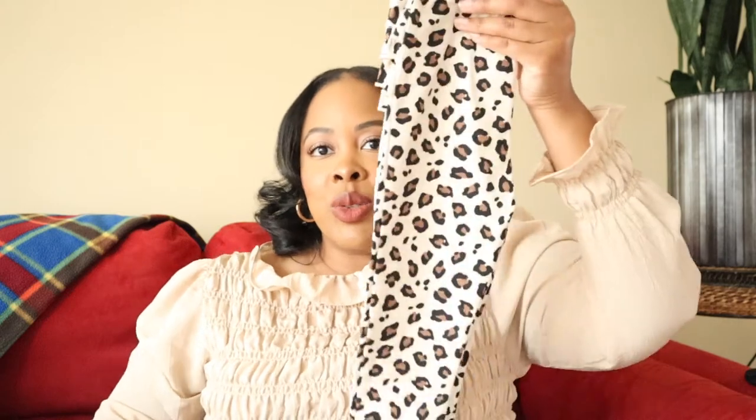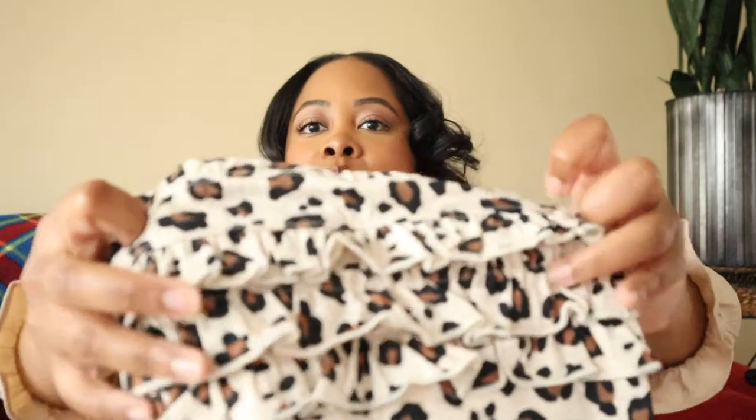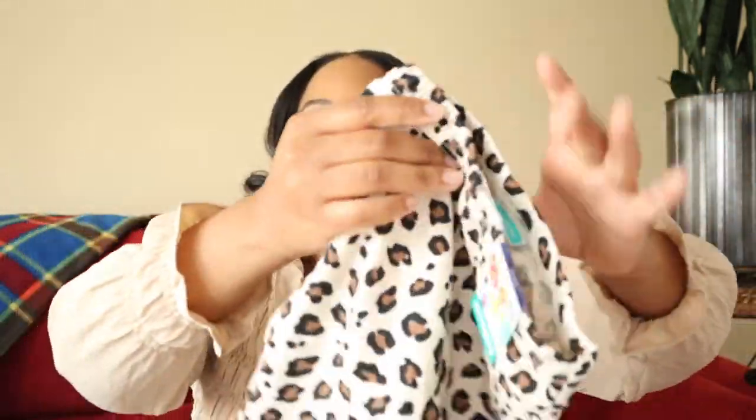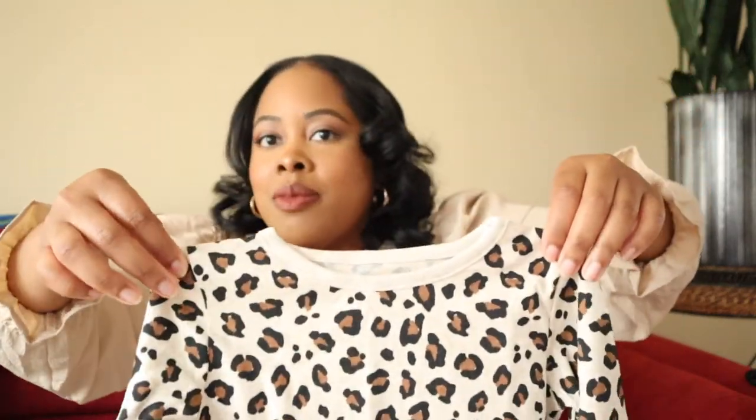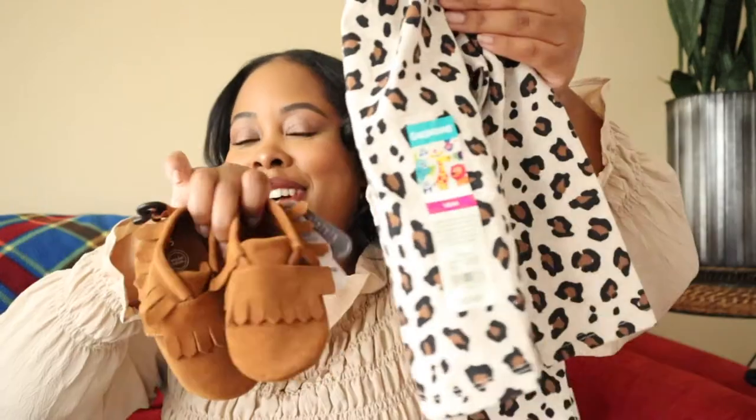Next from Walmart is a cute little set — each piece is $3.88. It has little ruffles on the bum and a cute little cheetah print. I love that these pieces will also go cute together. I cannot wait for her to take pictures in this.